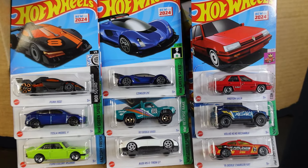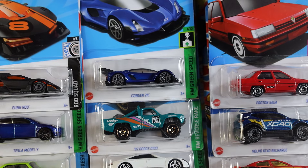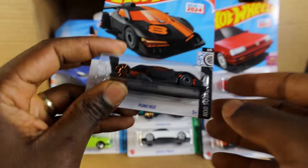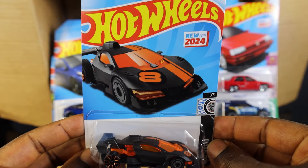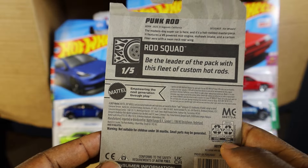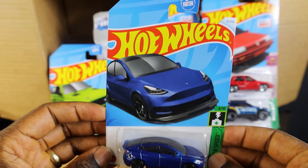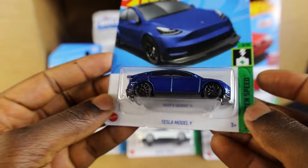Hello guys, today we are going to be reviewing all the Hot Wheels we selected from the last hunt. Let's dive right into it — starting from left to right, we have the Pong Road, one out of five. Next we have the blue Tesla Model Y.